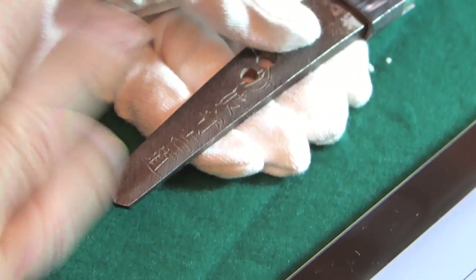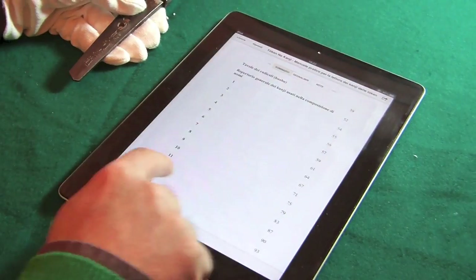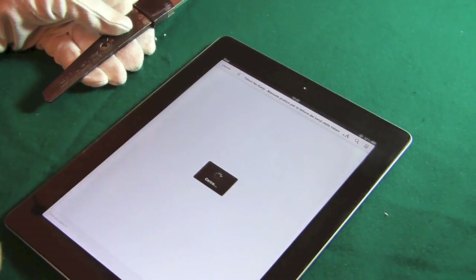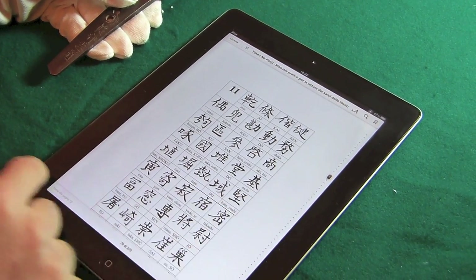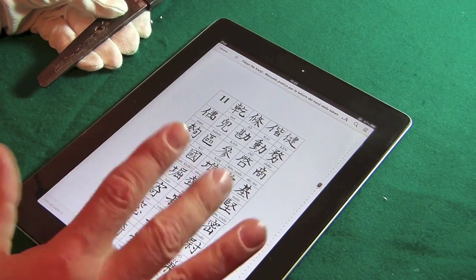A prima vista direi che sono circa 11 kanji. Quindi andiamo nell'indice. Vado al capitolo degli 11 kanji con gli 11 colpi e incomincio a paragonare questo kanji con questi scritti.